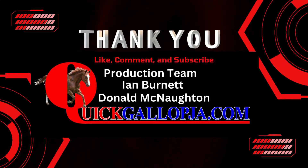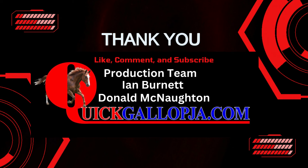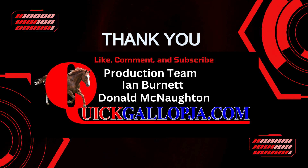Thank you for watching another video produced by the team from quickgallopjaya.com and its YouTube channel, The Quick Galloper. Please stay on the channel for other enlightening videos on those involved in local horse racing. Please like, subscribe, and press the notification bell.